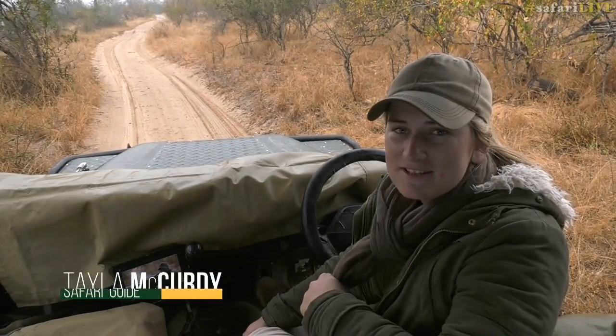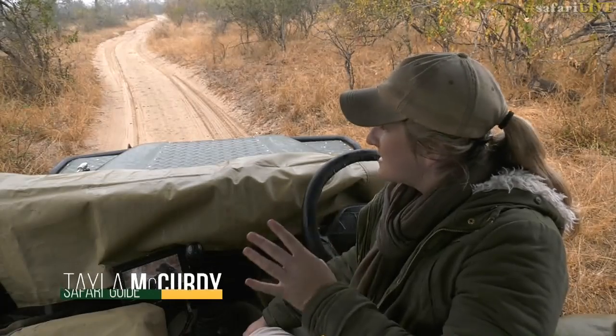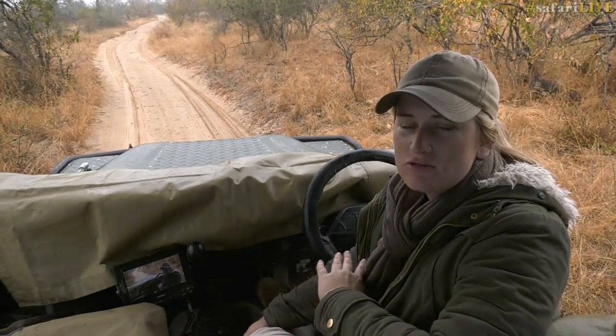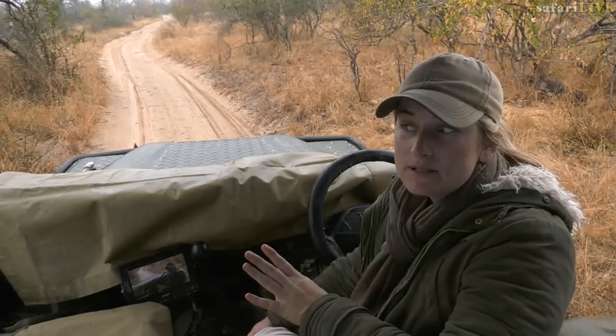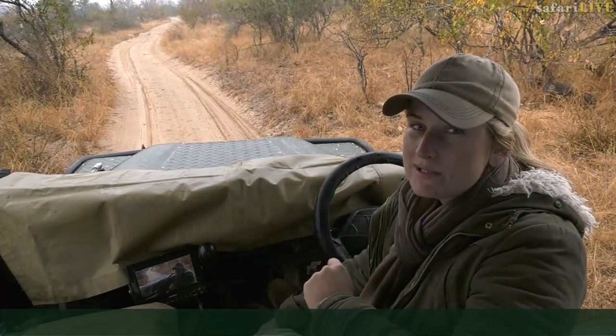Good afternoon everybody and welcome to a sunset safari. I'm not sure if we're going to have a sunset at all — it's pouring with rain. My name is Taylor, and on camera with me today is Craig. Here we are sitting in the middle of winter, where we're not supposed to get a drop of rain, but it's been raining the entire day. Remember, hashtag Safari Live with any of your questions on Twitter.